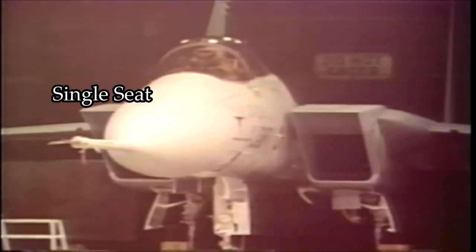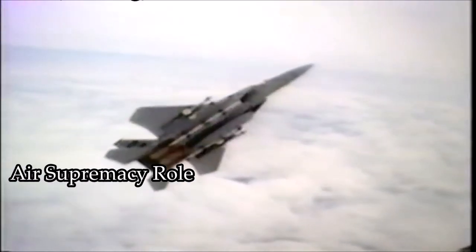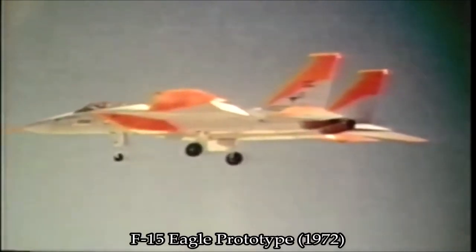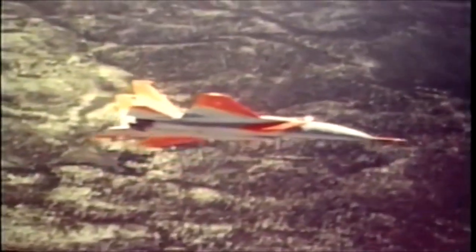A single-seat fighter, maximum takeoff weight of 40,000 pounds, air supremacy role, a top speed of Mach 2.5 with a thrust-to-weight ratio at or greater than 1-to-1. From this came the F-15A Eagle, an aircraft more capable than any fighter the U.S. Air Force had fielded.